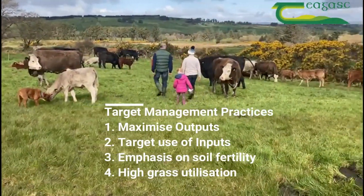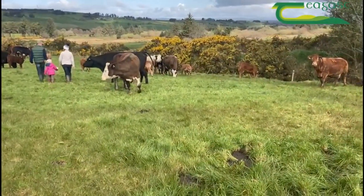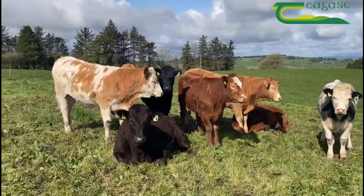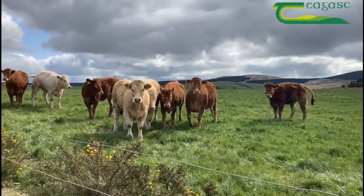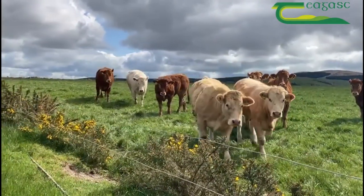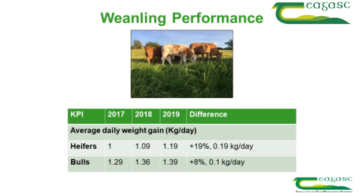Liming has been a huge part of the farm as well, getting that correct. Basically we're getting more outputs at a younger age off the farm — cows are more efficient, healthier, and the breeding has improved. It's a continuous process but the improvement has been huge. I've reduced age at slaughter and increased my carcass weight, and this is reducing my carbon footprint per kg of beef sold off the farm.